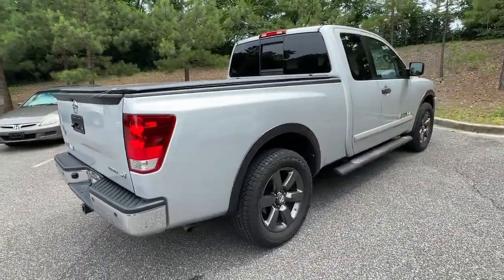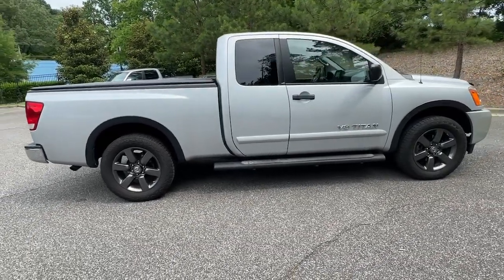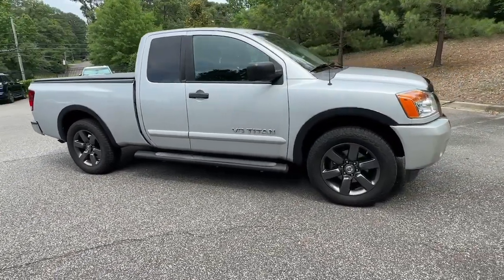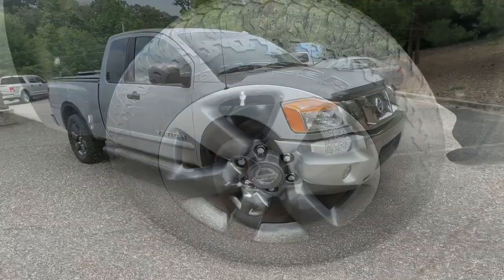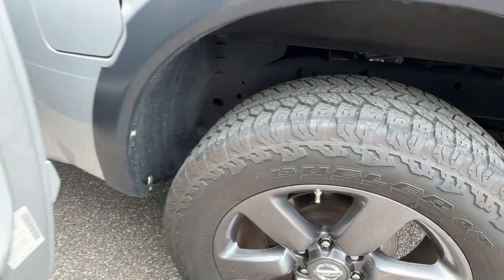Keyless entry, steering wheel audio controls, aluminum wheels, alarm, electronic stability control, split bench seat, traction control, intermittent wipers, tire pressure monitoring system, passenger vanity mirror.